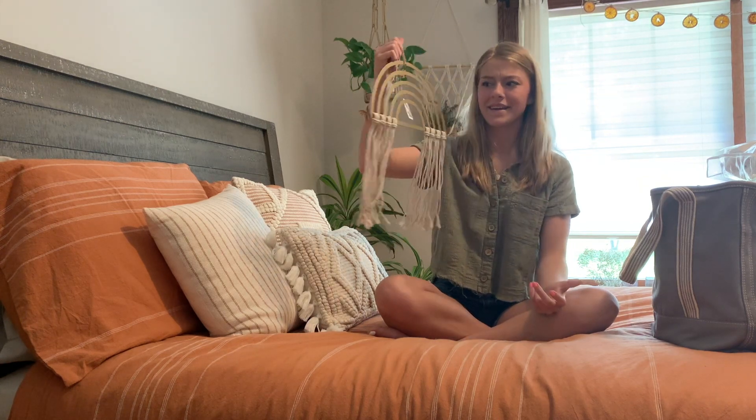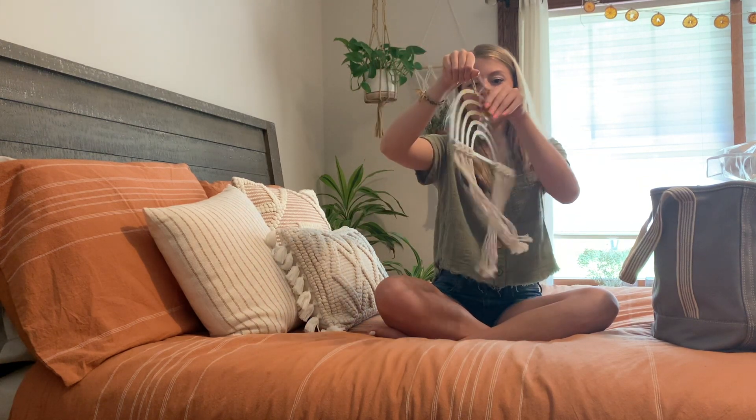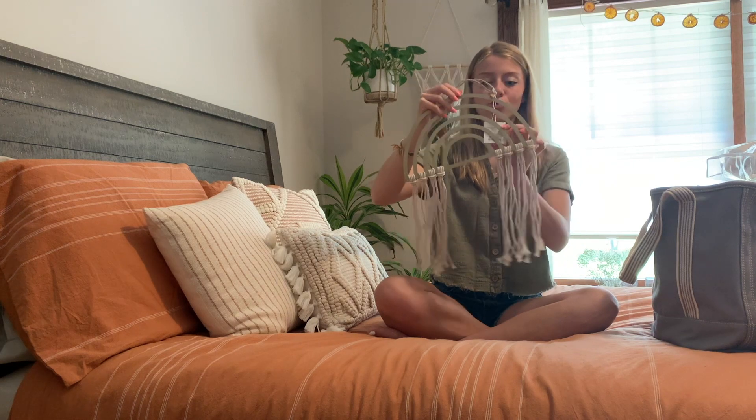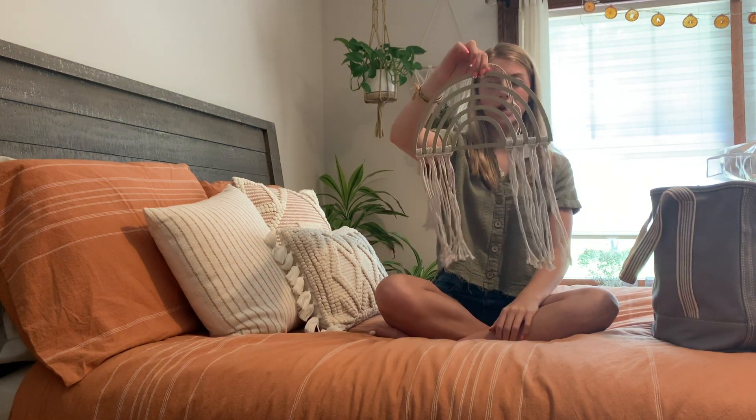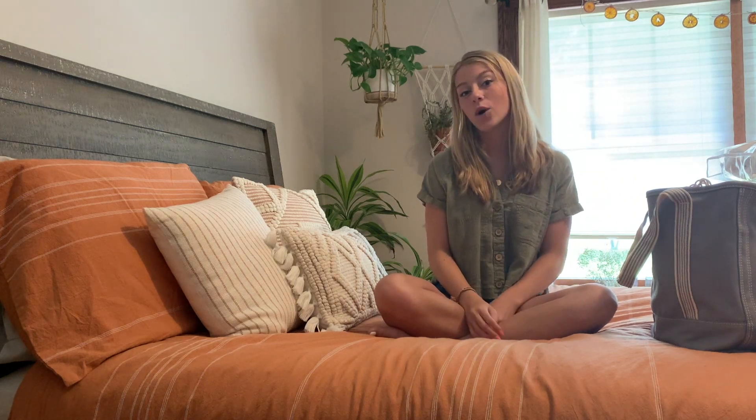Lastly, I have this little wall hanging that I got from Home Goods. It's super cute, it was really cheap — it's just a little metal rainbow. Thank you guys so much for watching. If you like this video give it a thumbs up and subscribe down below, and I'll see you guys in the next video, bye!